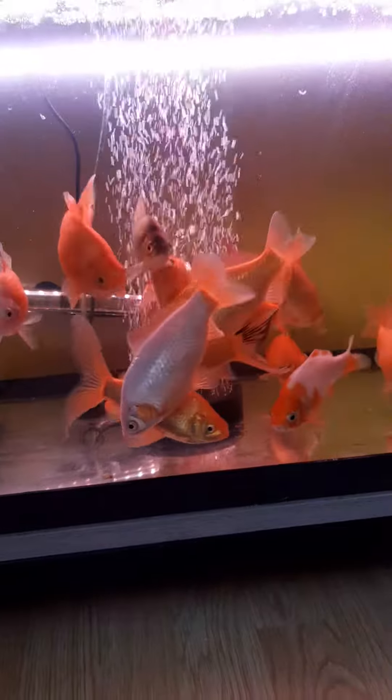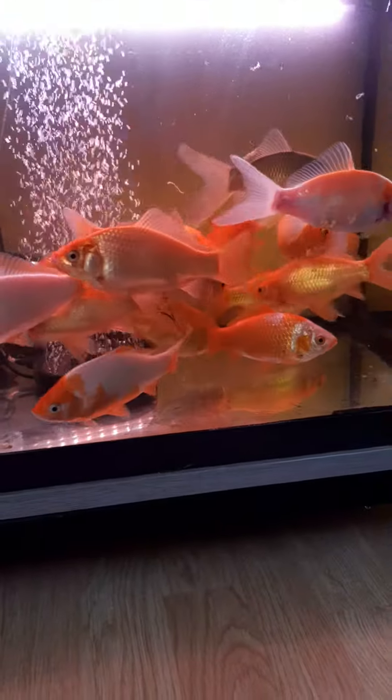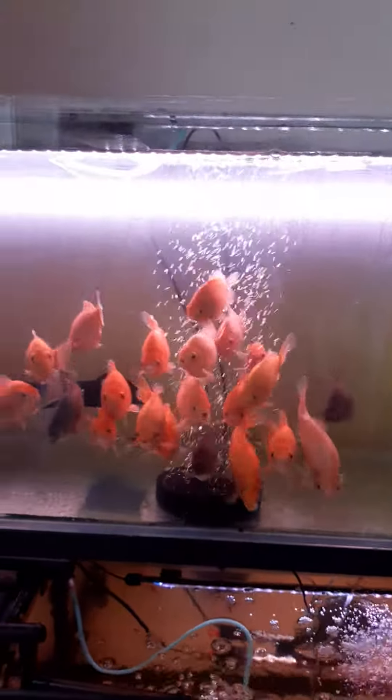The tank's a little bit murky because I've just cleaned it and moved them out of here. As I said, this is just a short video to show you as you asked for one. There's four to five inch fish, and then these up here are three to four inch.